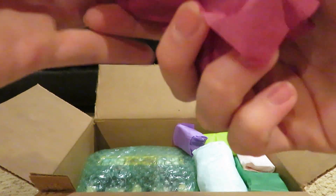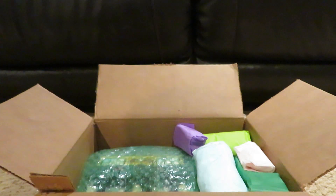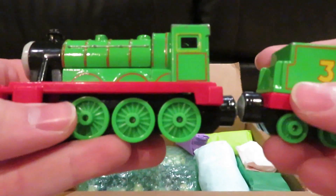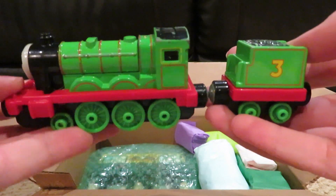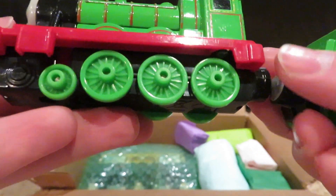Now let's see what we have here. This looks like a Take and Play Talking Henry.